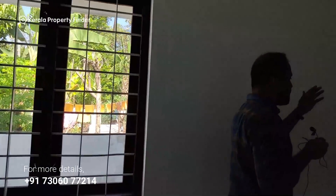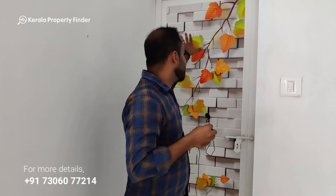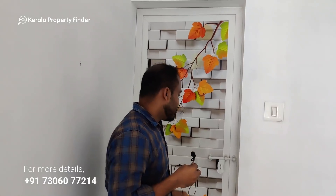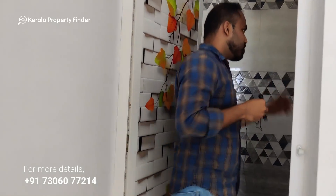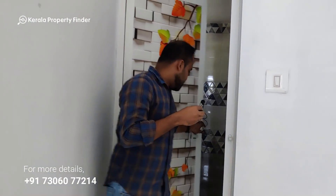Look at the bathroom attached to this room. Here is the door. The bathroom has a chair area. There is good space for the bathroom here.